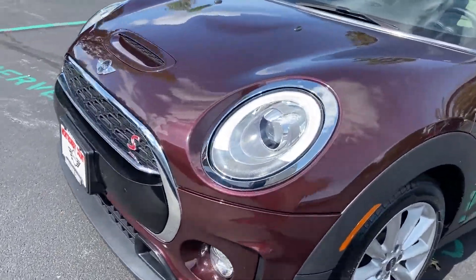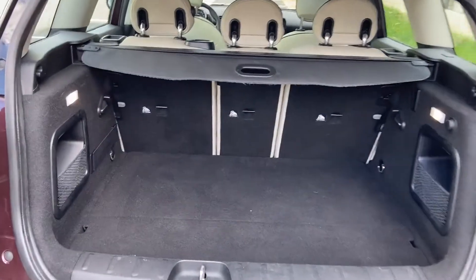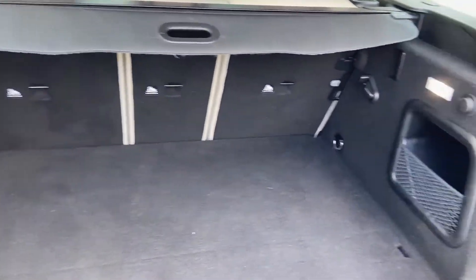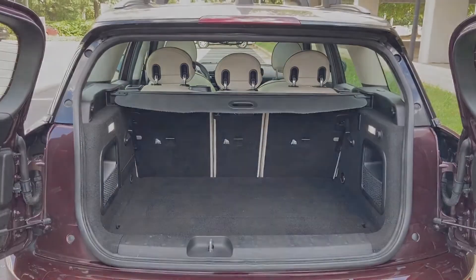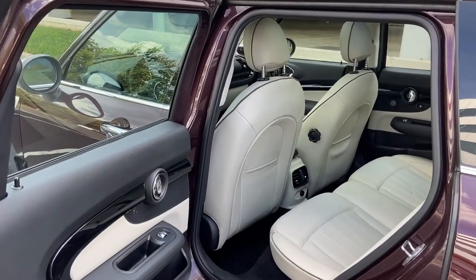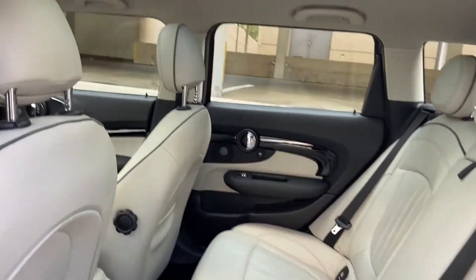Passenger-side airbag sensor, adjustable steering wheel, traction control, power side-view mirrors, variable-speed intermittent wipers, air conditioning, ABS, power locks, heated front seats, front-side airbag, four-wheel disc brakes, MP3 player.